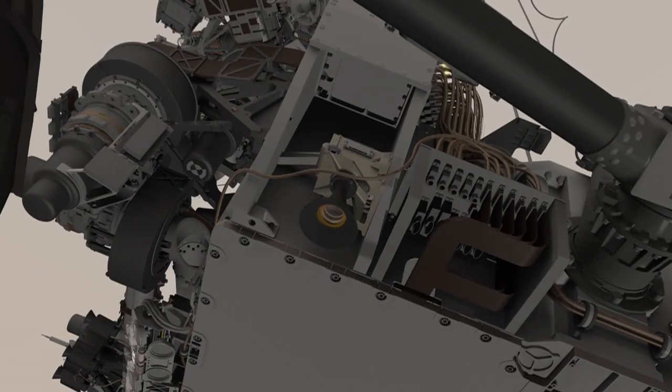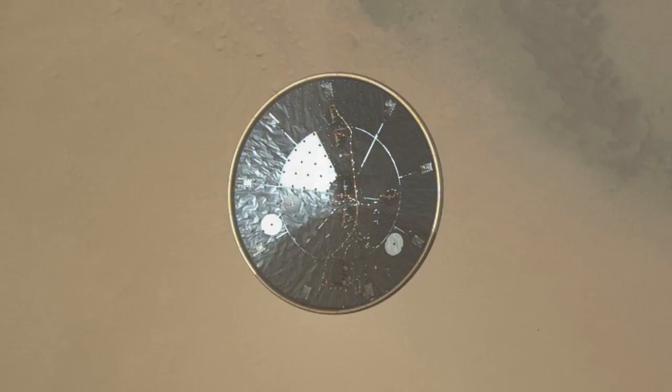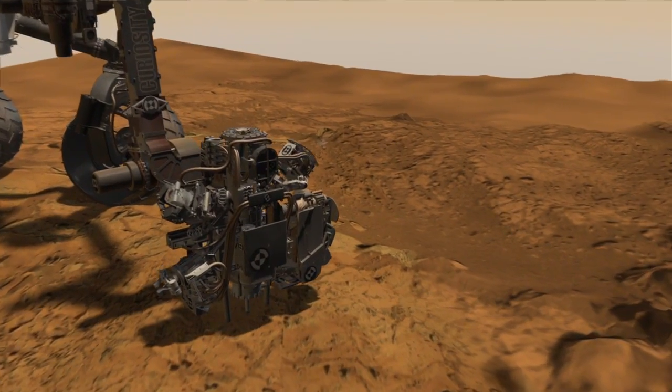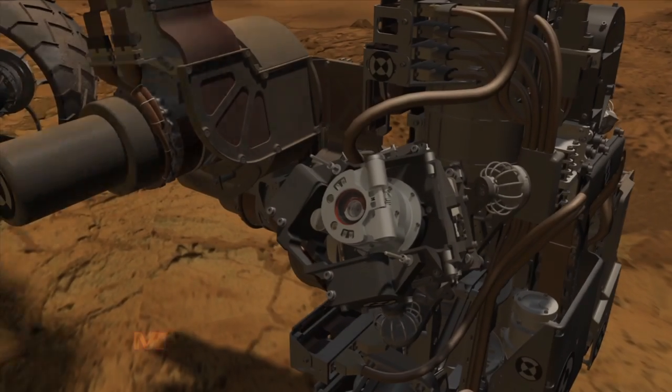We start with the MARTI, or the Mars Ascent Imager, which you may recall took pictures as the rover was landing on Mars. Then we have the MOLLE instrument, which is the camera mounted on the end of the arm, and that takes close-up, high-resolution color photos.